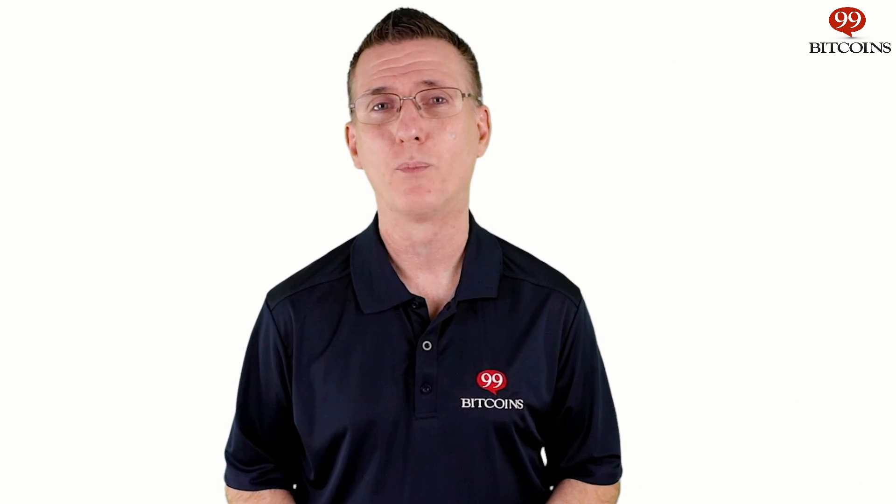What is Monero? How does it work? Is it completely anonymous? Why would I even need an anonymous coin? Well, stick around. In this episode of Crypto Whiteboard Tuesday, we'll answer these questions and more.